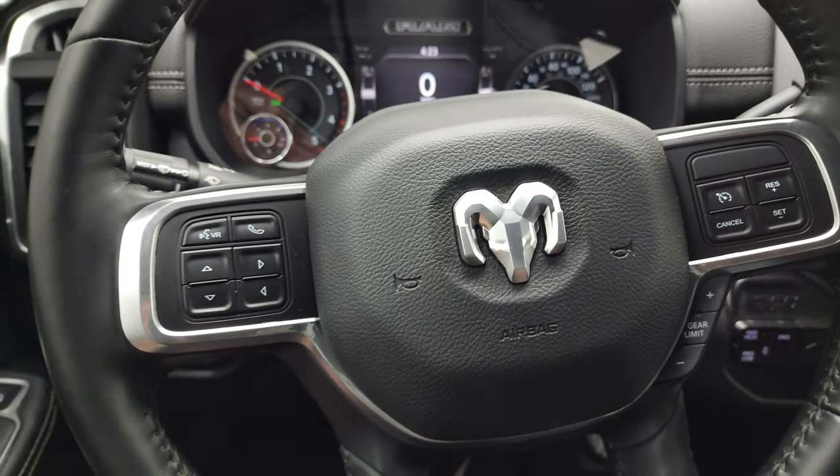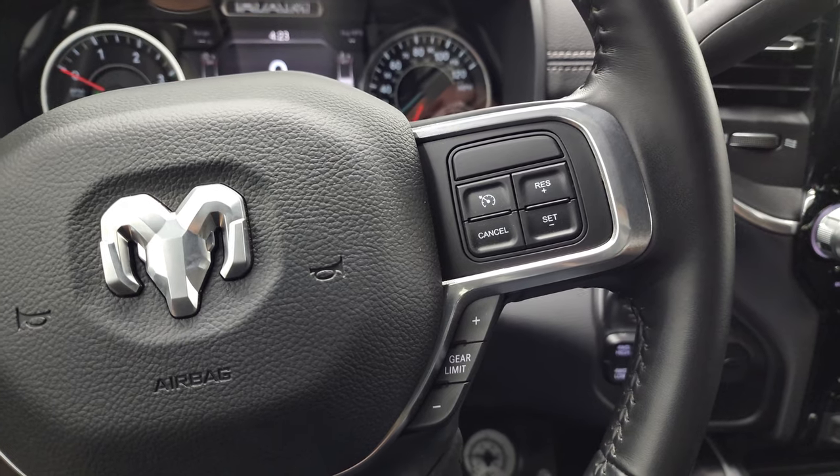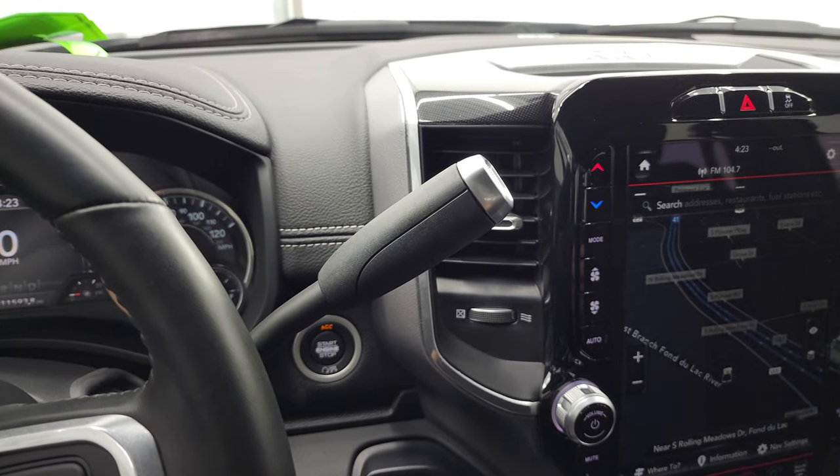It has the heated leather-wrap steering wheel. Bluetooth and information center controls on the left, cruise controls and gear selector on the right. This one does have the 6-speed 68 RFE automatic transmission.